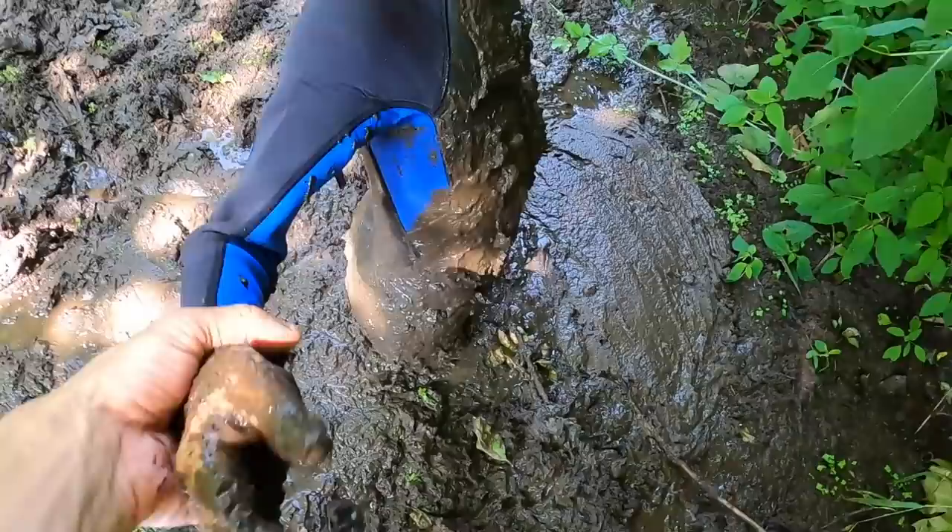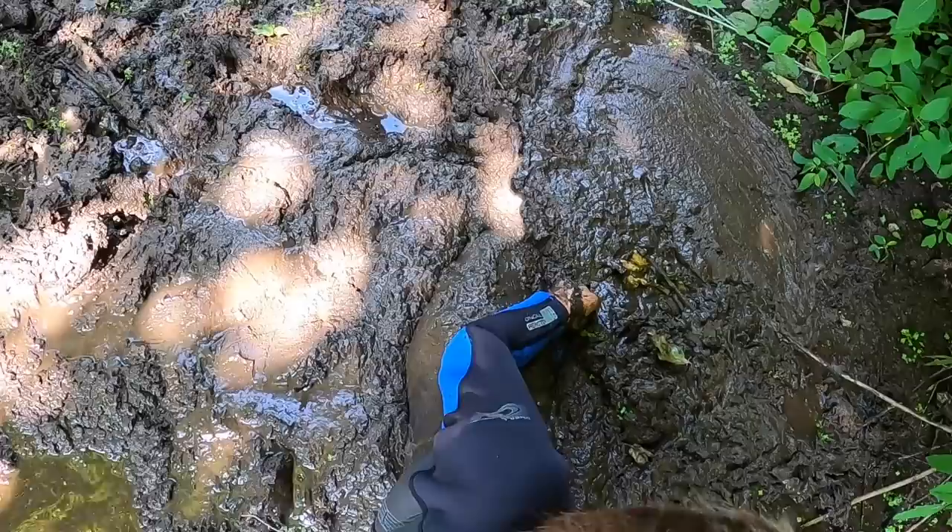I'm literally stuck — try to pull me okay. Man, that mud really has you good. I think this mud is going to be great for building our beaver dam.